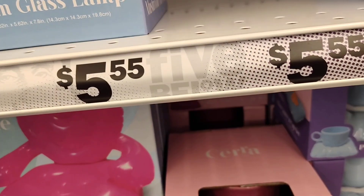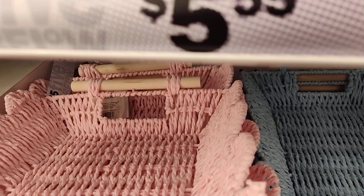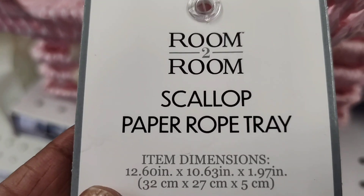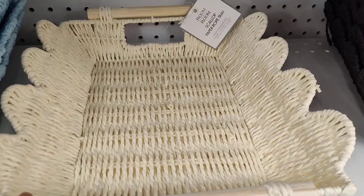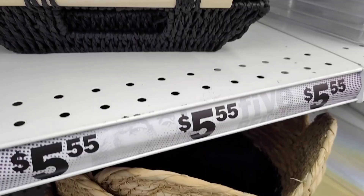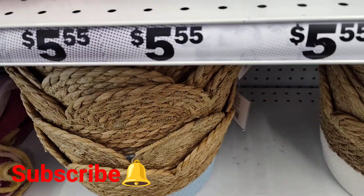And they also have the inflatable trays, which is really nice. They have these trays — they're calling them scallop paper rope trays. That is really cute. They have them in the pink, blue, beige, and black. And they have these baskets down here as well — they have black, cream, and blue.